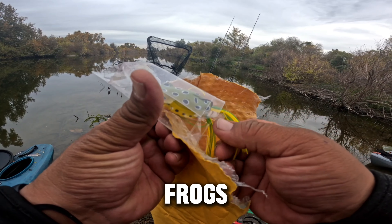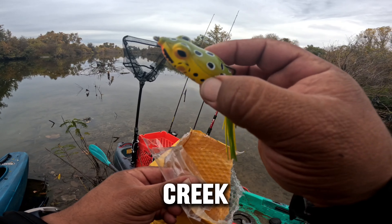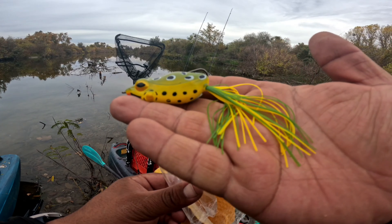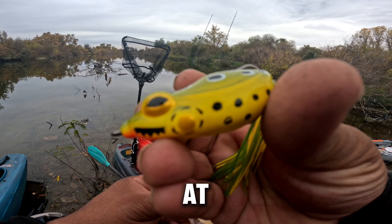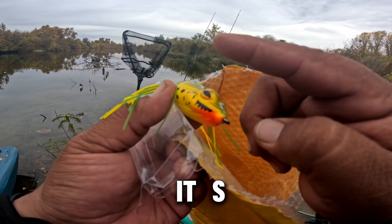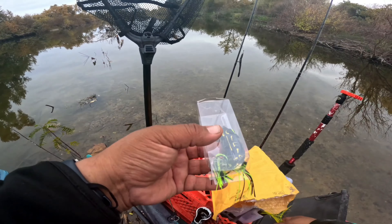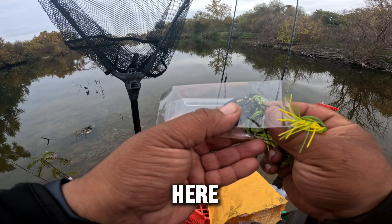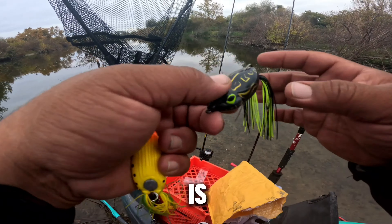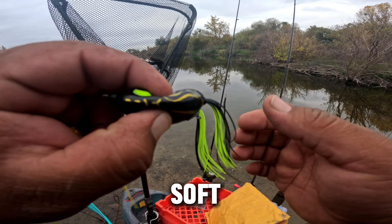We got some beautiful frogs here — custom frogs from Hell Creek Lures. Look at that single hook, super soft. The cool thing about this single hook is that it's weedless. Look at this, guys — literally running my finger through it. We got another beautiful frog here. This color is nice — check that out. Single hook, very weedless, soft plastic.